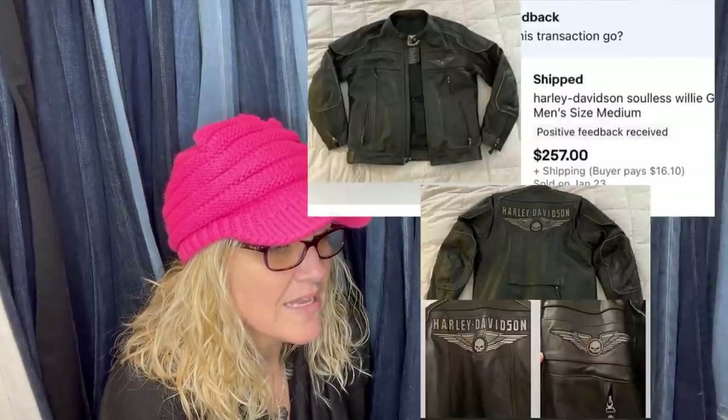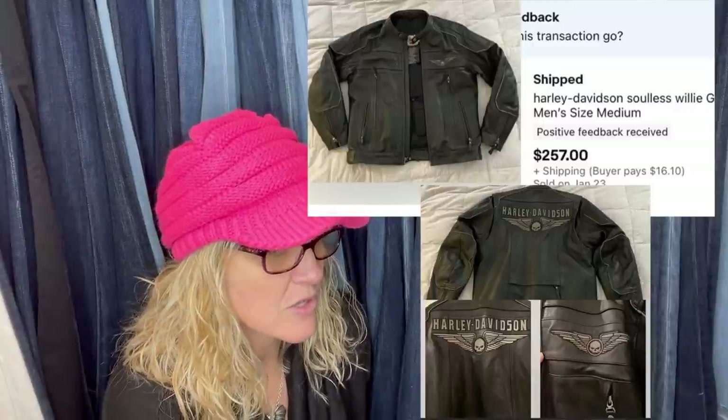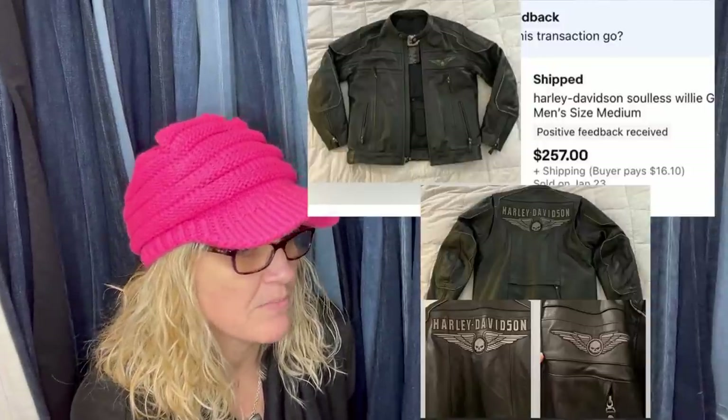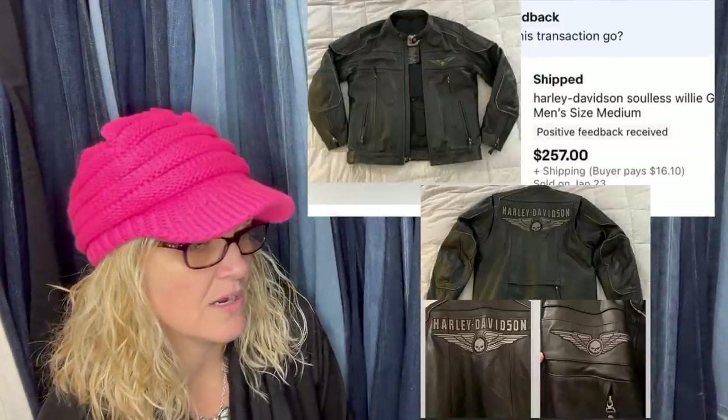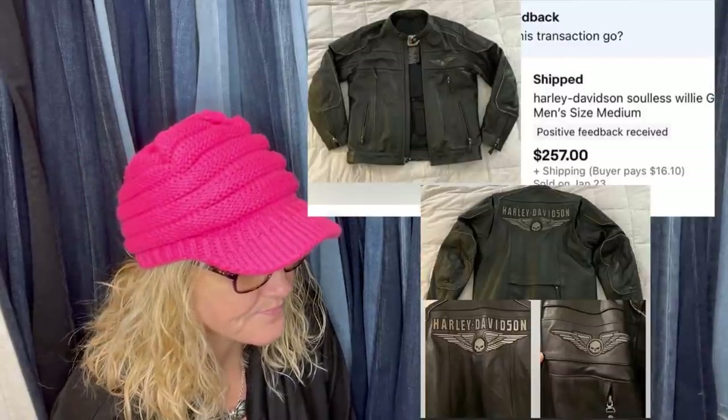Picked up a Willie G Solis Harley Davidson leather jacket for $49 from the Goodwill — sold at auction for $257, buyer paid shipping. Picked up in December, sold in January. Total profit after fees: $218. Pretty cool.